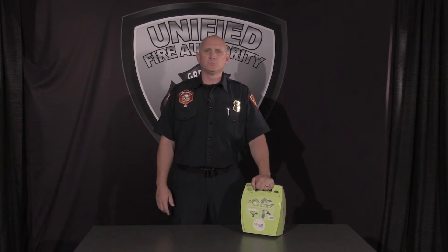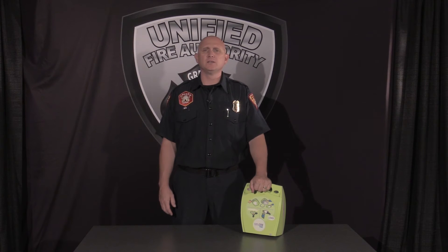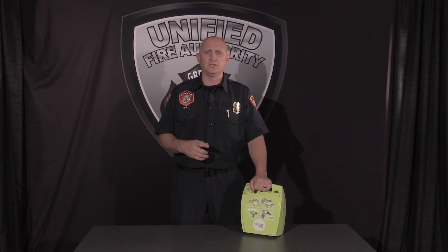If you witness a person collapse, perform the three C's: Check, Call, Compress. Once compressions are underway, send another bystander to retrieve the nearest AED.